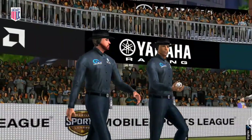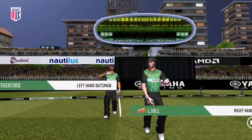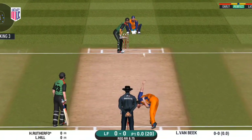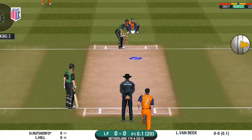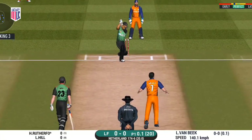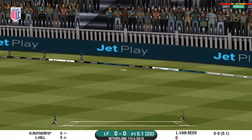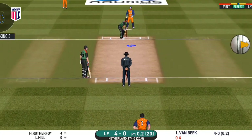Here we go — the fielding team needs early wickets and it's game on very much. We are in for a nail-biting contest. Well played for a boundary; sounded very good off the bat.